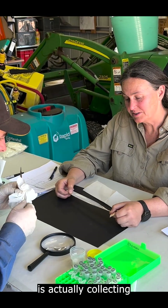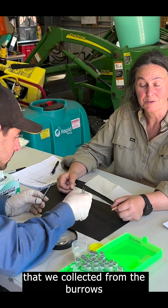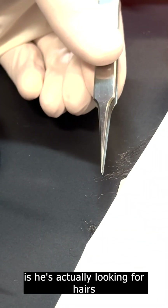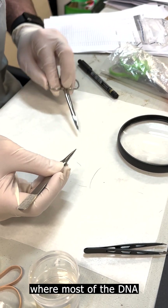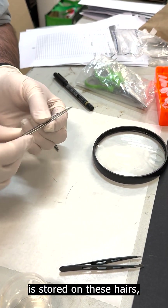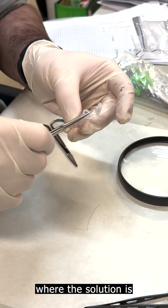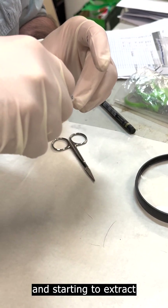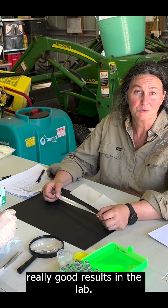So what we're doing now is actually collecting some of the individual hairs that we collected from the burrows. What Andy's doing is he's actually looking for hairs that have really good hair follicles on them, because that's where most of the DNA is stored on these hairs. And then we're putting them in some pre-made solution where the solution is breaking down the cells and starting to extract the DNA out here in the field, giving us the best chance to have really good results in the lab.